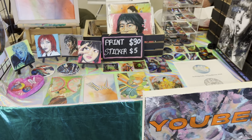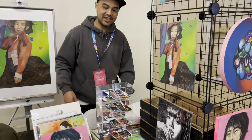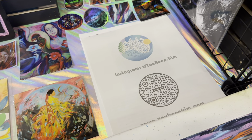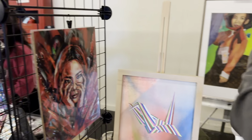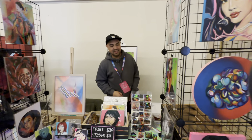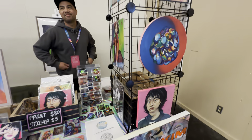Hi! Love your artwork! These are all original paintings. Wonderful — good job!